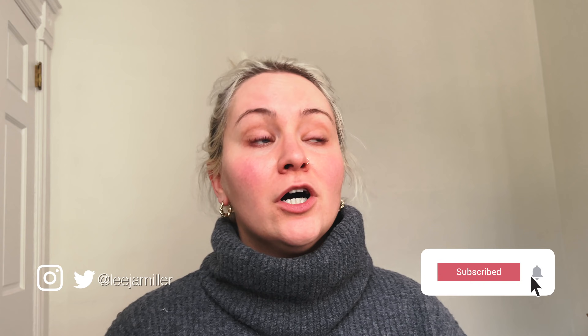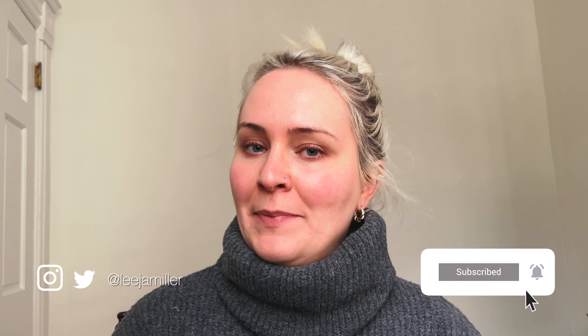Hi, my name's Lija. Usually on here, I'm a real life lawyer on a mission to demystify the law and how it affects your everyday life. But today we're doing something a little bit different, because I'm also a YouTuber and a content creator, and y'all comment a lot on my makeup on here. So I thought I'd give you a little tutorial — a little special YouTube makeup beat.